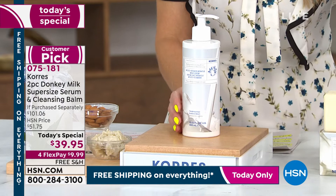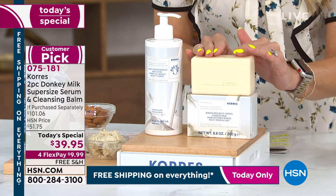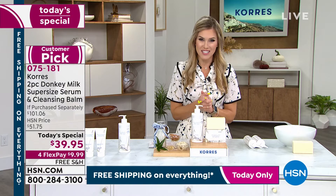Since it is the very first time we're doing a donkey milk today's special, we are not only giving you the world launch of the super size serum — we're also giving you the world launch of the cleansing donkey milk balm. This is a gentle and effective cleansing balm you can use on your face and the rest of your body that's going to give you the same beautiful anti-aging benefits.